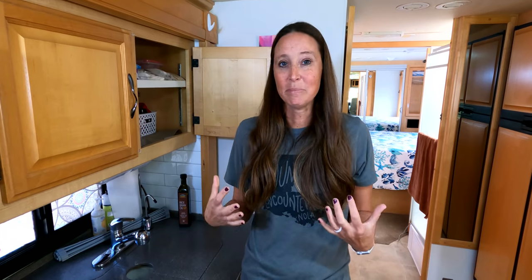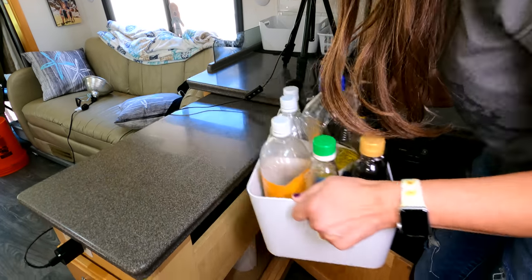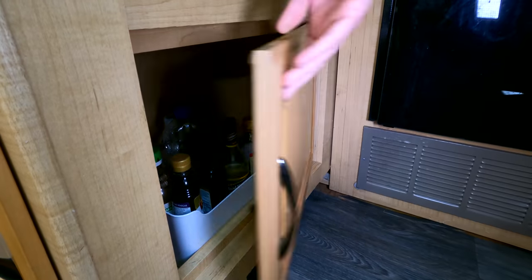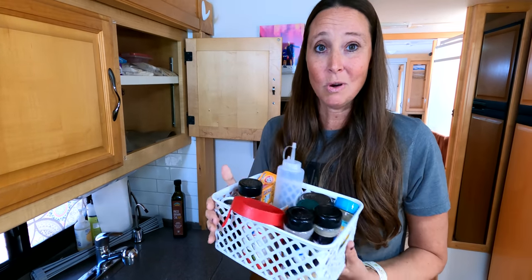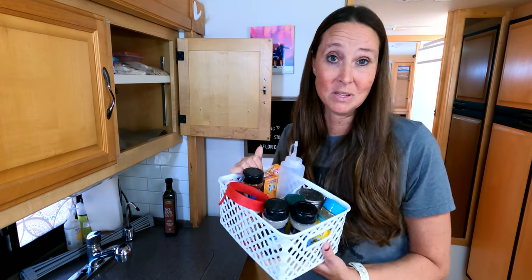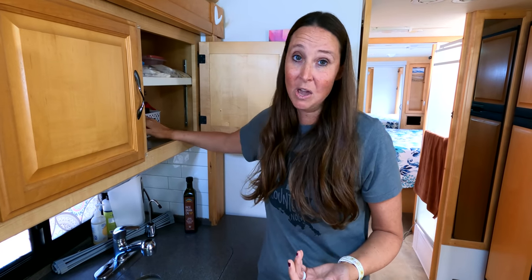Another benefit to having things in bins is that if you're part-time RVing, it makes it a lot easier to pack up and transport things back and forth from your home base into your rig. It also helps keep your kitchen cupboards organized at home too. I just use these bins at our home base and then load them up in the rig when we're ready to go.